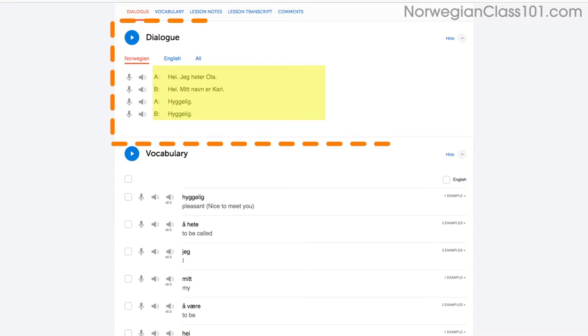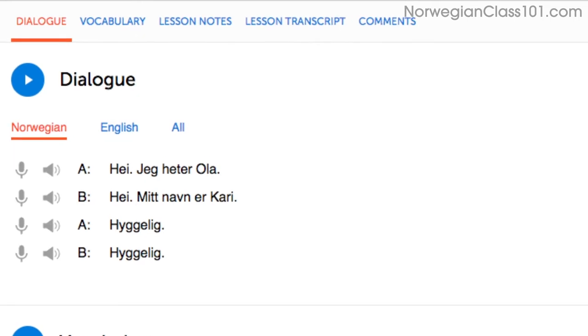Or, even easier, read along out loud with the dialogue section. The script is right there in front of you. With our lessons, you can master entire conversations, just like that.